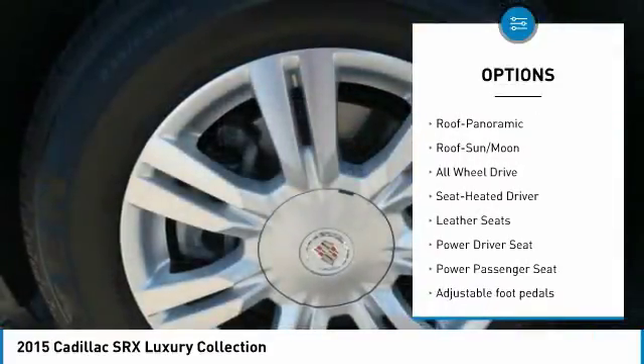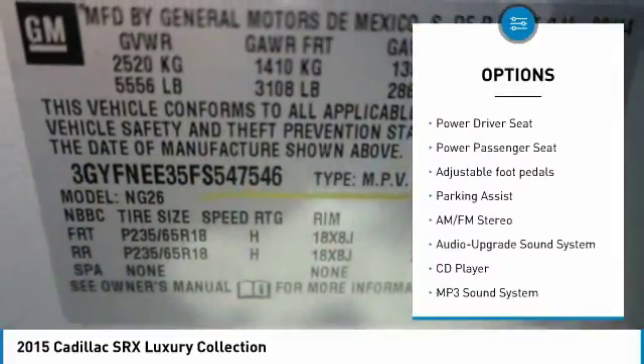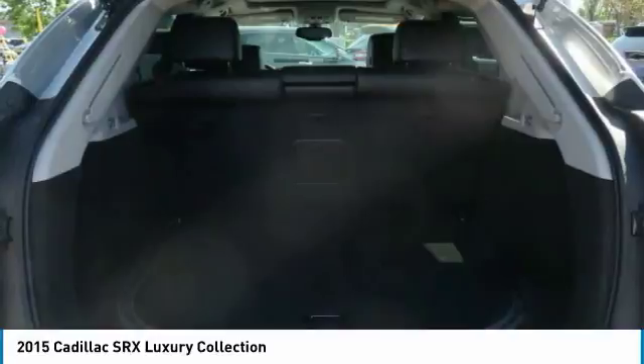All-wheel drive, traction control, anti-lock braking system, power passenger seat, moon roof, air conditioning, home link garage door opener, power steering, aluminum wheels, cruise control.